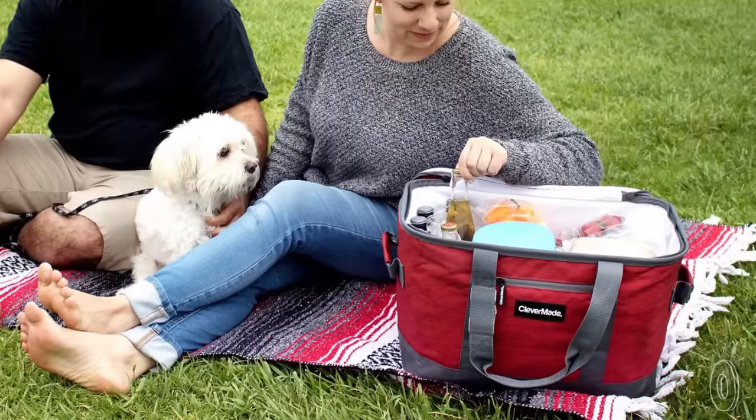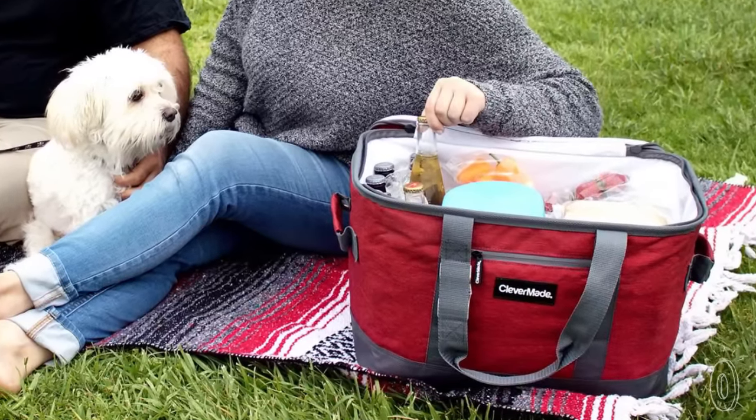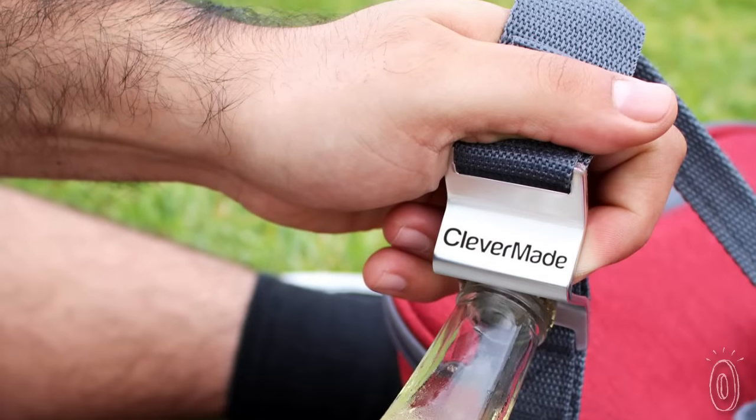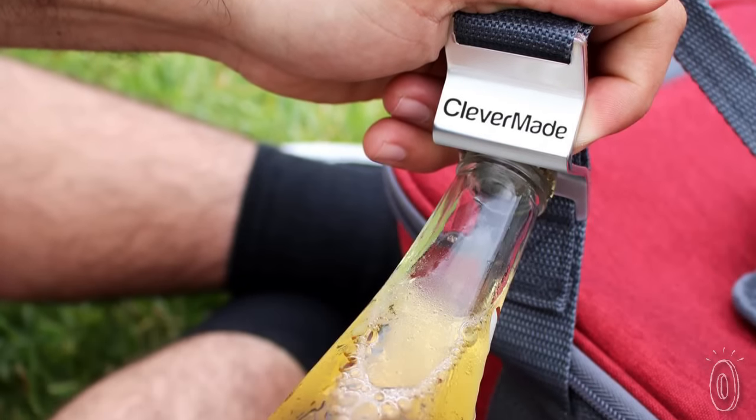Their most recent innovation is a leak-proof cooler that keeps your food and drinks cold and organized up to 36 hours. It even has an integrated bottle opener, but then, just like the basket and crate, it's a stealthy space saver.